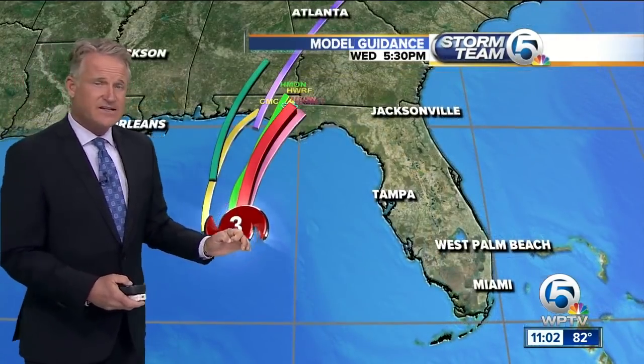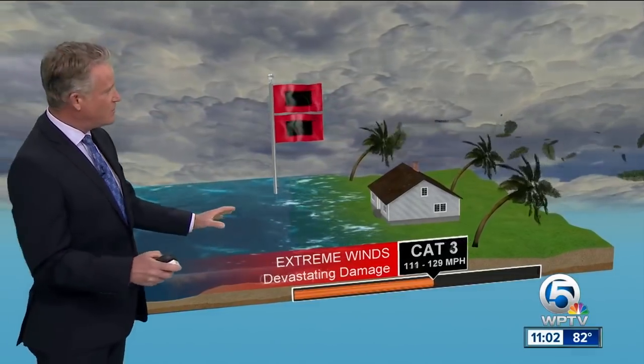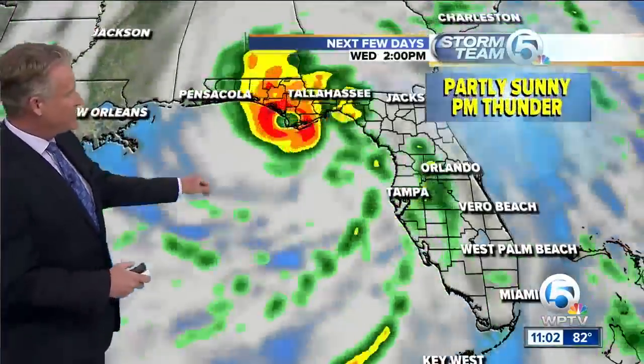Those hurricane force winds arrive late morning, early afternoon on Wednesday, and then it races up the east coast after that. This is an extremely dangerous hurricane. You can see the model tracks in very good agreement here. What is a Category 4 hurricane? It is devastation — major structural devastation, power outages, trees down, widespread damage, above 10 feet of storm surge. Right now we have a Category 3, but this is going to be a Category 4, and it's going to be a very scary day up in the panhandle tomorrow.